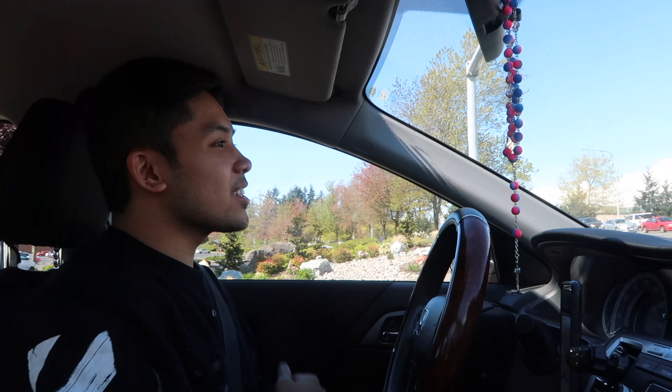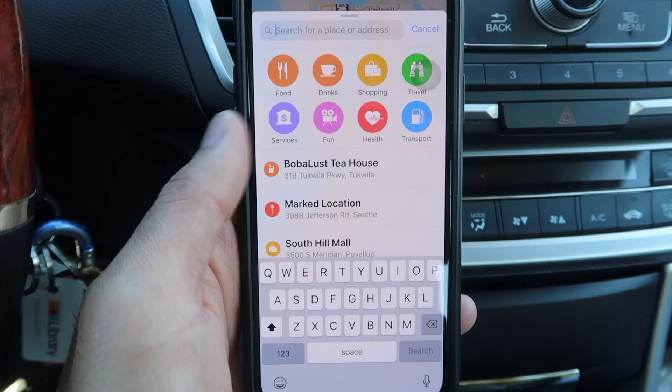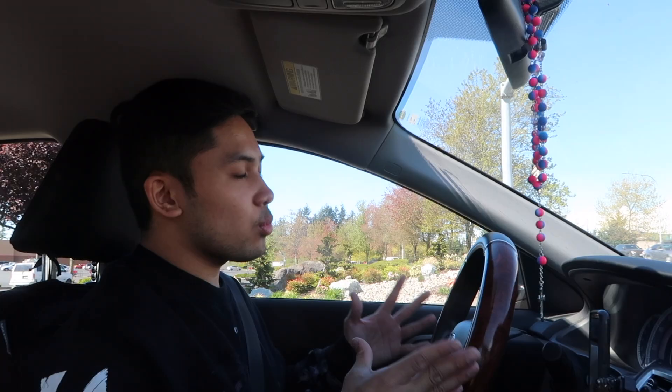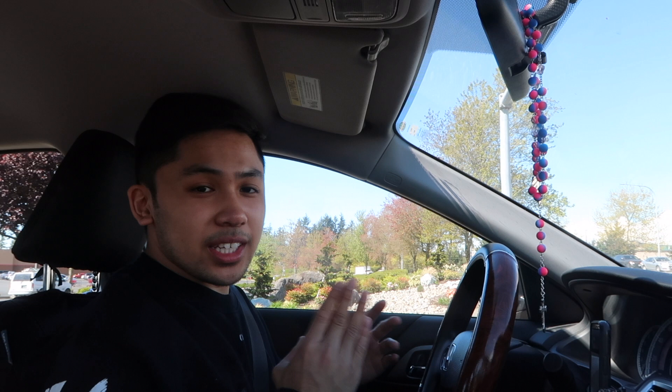So we're in the car right now, heading over to Boba Lust in the Tukwila area, pretty much where South Center is, because we're going to knock out that as well as West Coast Boutique. Since they're both relatively close, it's really nice and convenient. Super excited because we love Boba — we're excited to try this new one and let you know if it's worth your time.